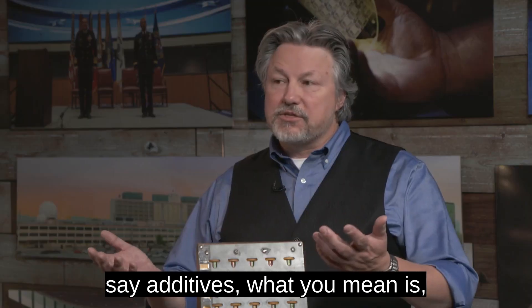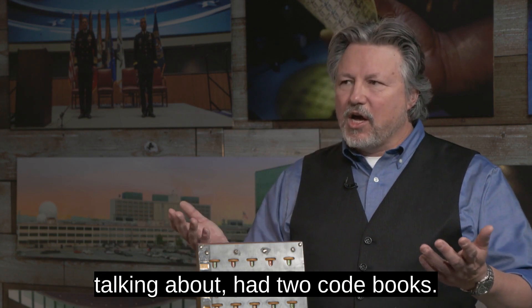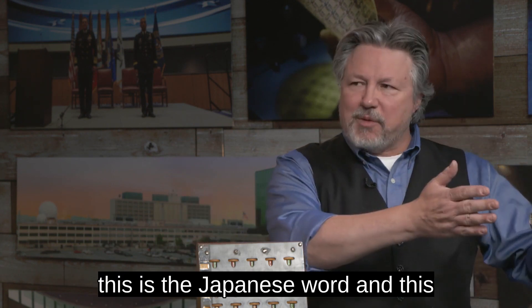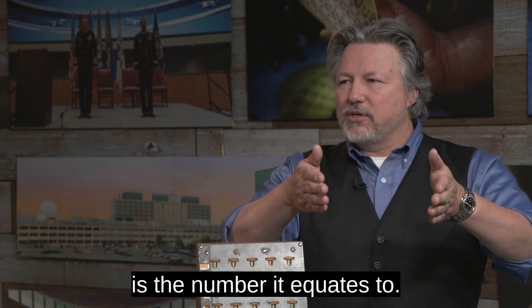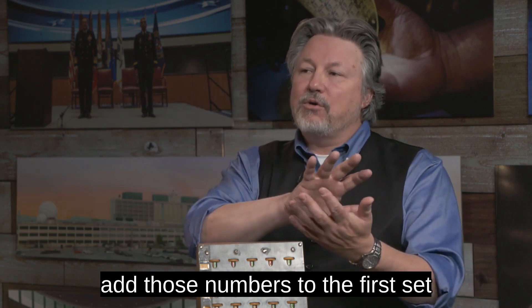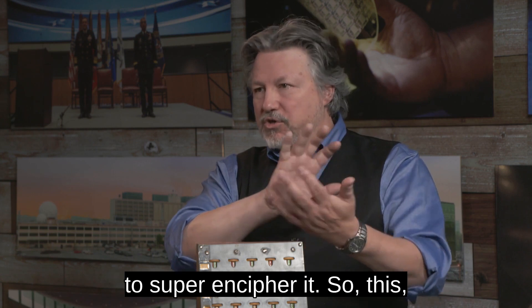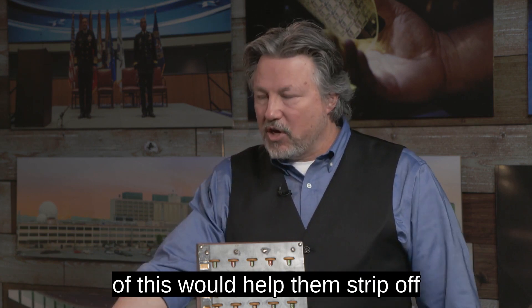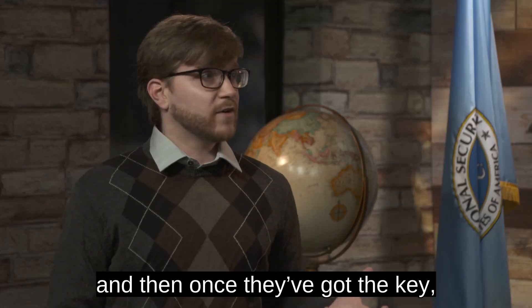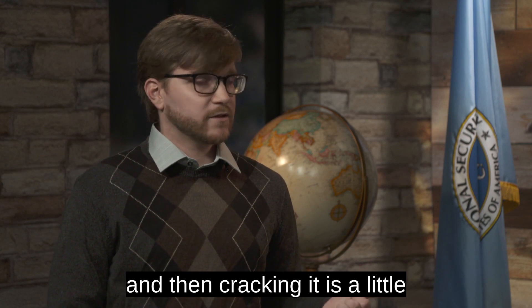When we say additives, the Japanese naval code JN-25, for example, had two code books. The first code book mapped Japanese words to numbers. Once they changed the message into those numbers, they would take the second book and add those numbers to the first set — to super-encipher it. So this device would help them strip off the additive part so they could get at the code book, and once they've got the key, cracking it is a lot closer.